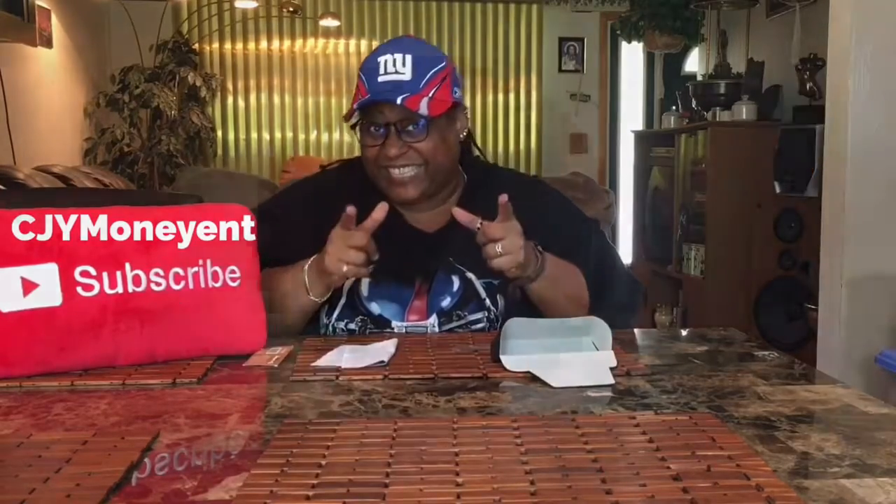If you like this video, slap that subscribe button, because you want to be a honeybee and you want to see my things and my stuff.